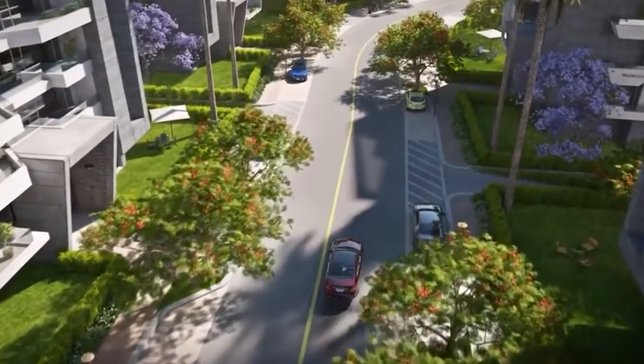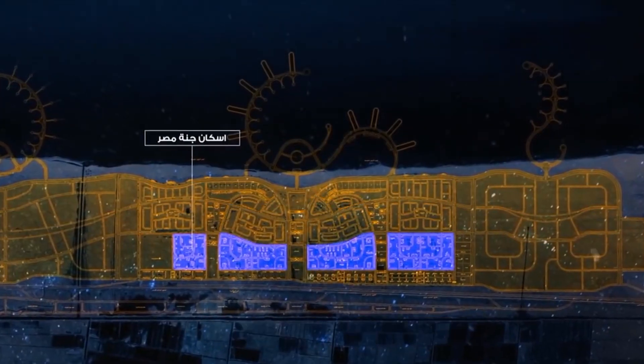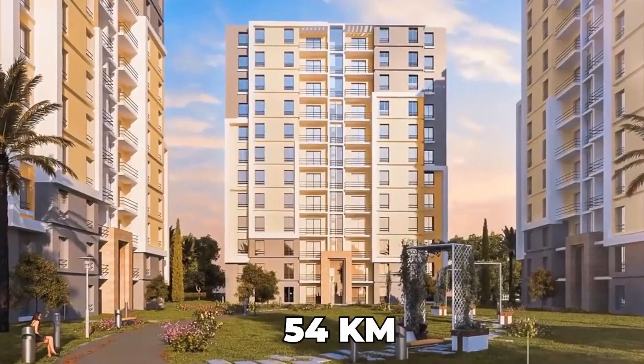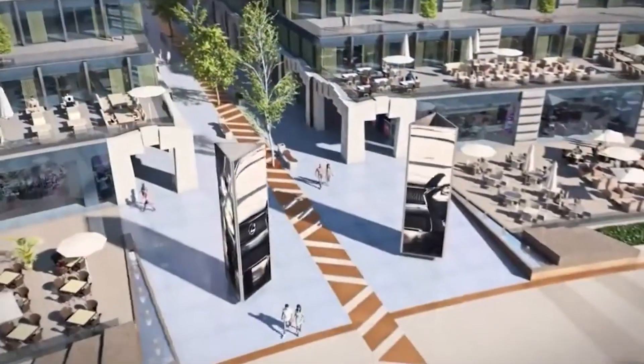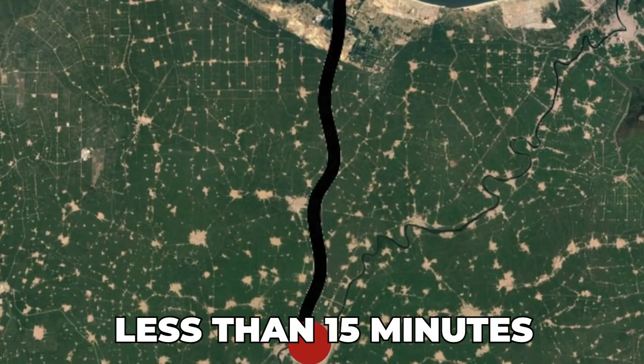The New Mansoura City is located along the Mediterranean Sea coast, extending from Gamosa City all the way to the borders of Kafr el-Sheikh. This puts it 54 kilometers away from the old Mansoura City. The new city will be connected with the old Mansoura City through an electrified railway system, making the commute less than 15 minutes.